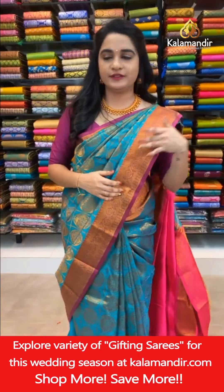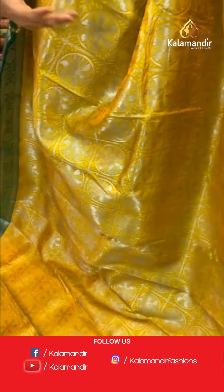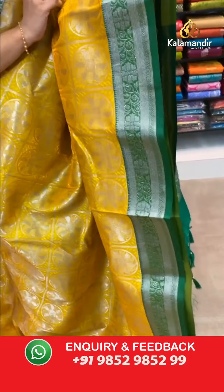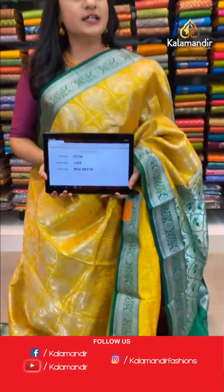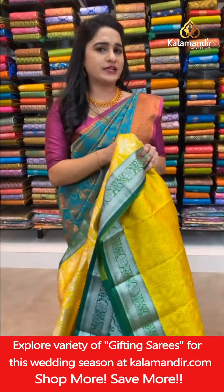One more very gorgeous, ethnic, and traditional combination: lemon yellow and green color. All over body self-embossed design checks with circle floral motifs in silver zari. Contrast border with diamond silver zari, finishing with a beautiful tassel. Paired with a contrast self-embossed design blouse with border. Saree code CJ736, price ₹1800. To buy, take a screenshot and share on WhatsApp 9852985299.